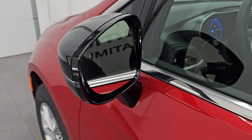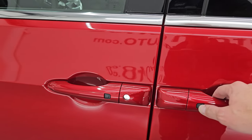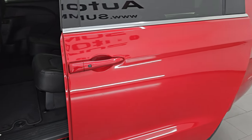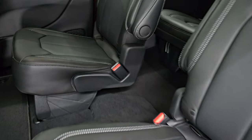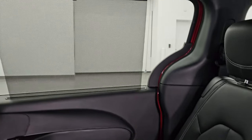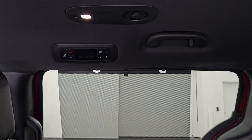The enter-and-go system is standard. You just have to have the key fob in your pocket and it'll automatically unlock. You can press these buttons to open the doors. Power sliding doors on both sides. Inside, you get the Capri leatherette interior. You also have the side window shades, which are standard on the Select Package, and then the rear air controls.